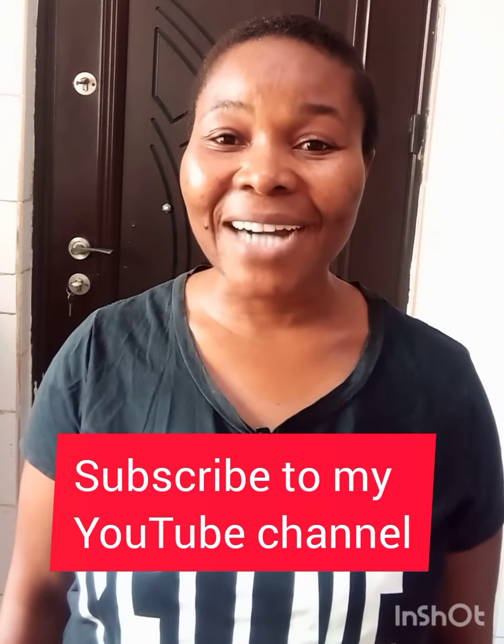If you find this topic very interesting, I would like you to stay tuned. Please subscribe to my channel as well as share with others to watch and subscribe as well.